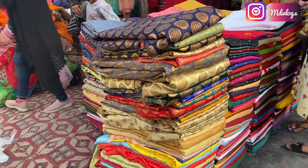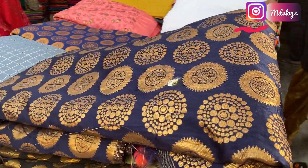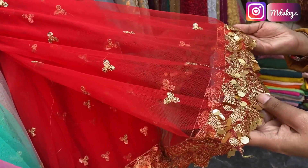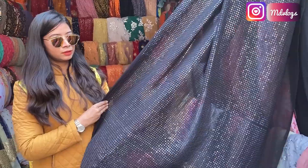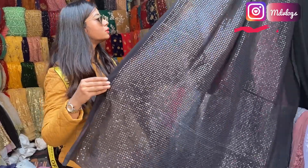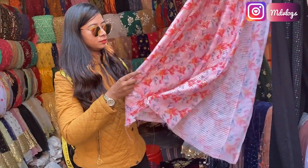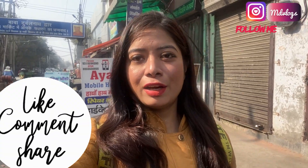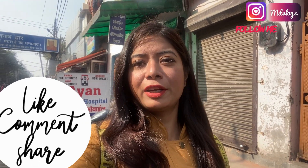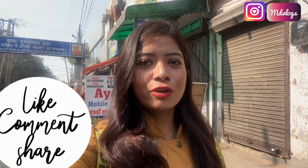Hey friends, I have shown you the whole market. If you want to see a particular shop in detail, you can check my other vlogs. In today's video, I have shown you the market and how low-priced designer fabrics are found here. Hope you like my videos and efforts. If you like, subscribe to the channel and press the notification bell icon. If you have any queries or problems, you can comment - I will try to reply as soon as possible.